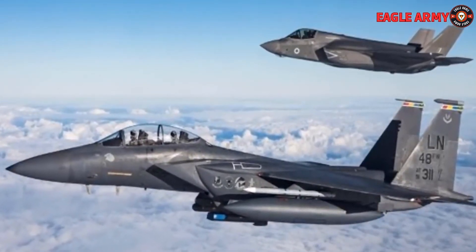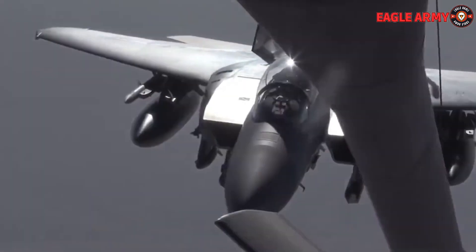Other than that, the ideal course of action is to have the F-35 accompany the F-15EX on such missions.